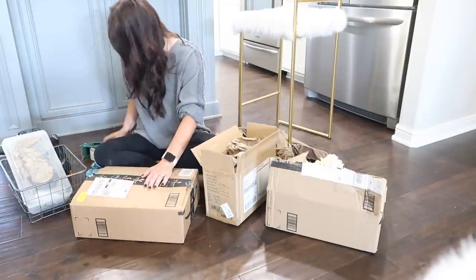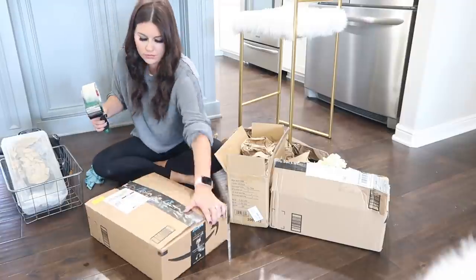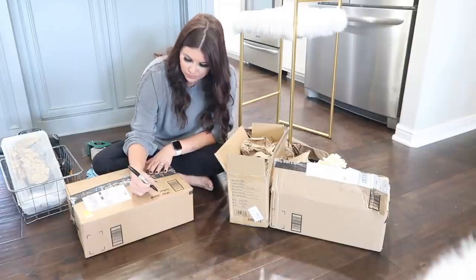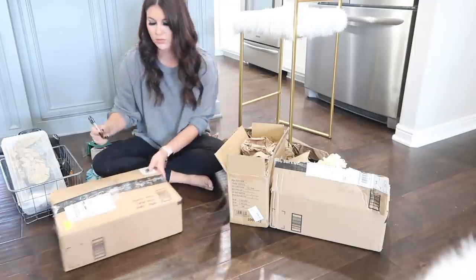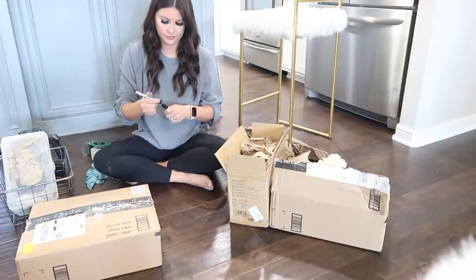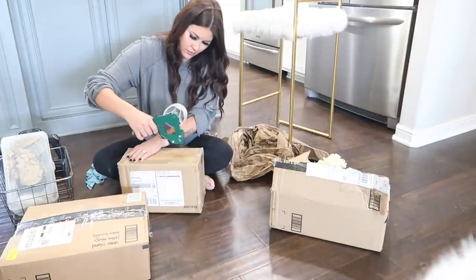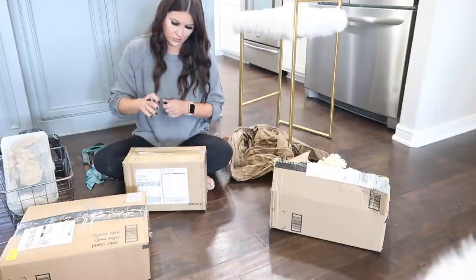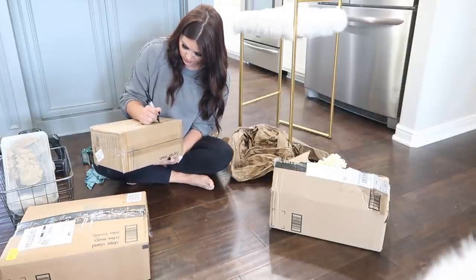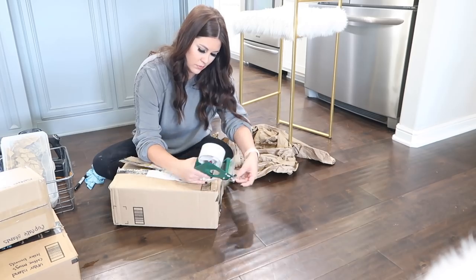When packing, you're going to be using a lot of boxes — and we have not paid for one box yet. We've been saving all of our Amazon boxes. On Craigslist or Facebook Marketplace, people post that they're done moving and you can pick up their moving boxes for free. You definitely don't have to spend a lot of money on boxes. Another little tip is this tape gun — it is so nice to have. I'll link one in my Amazon store. Don't buy boxes, but do buy the tape gun.